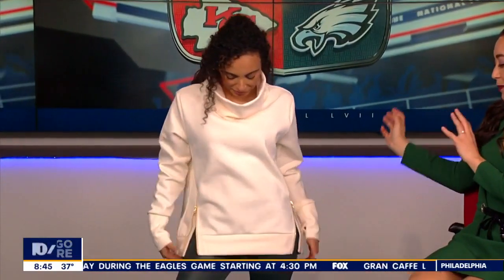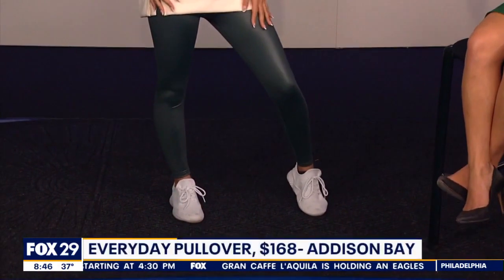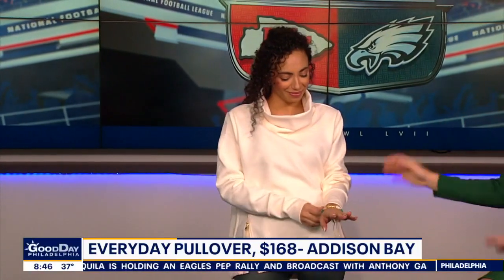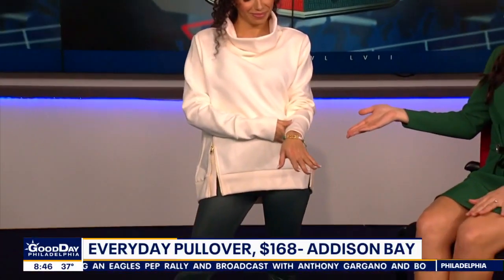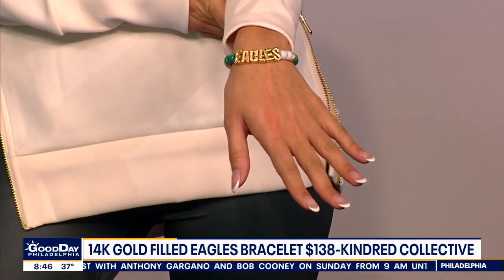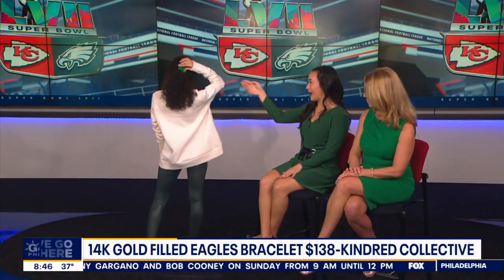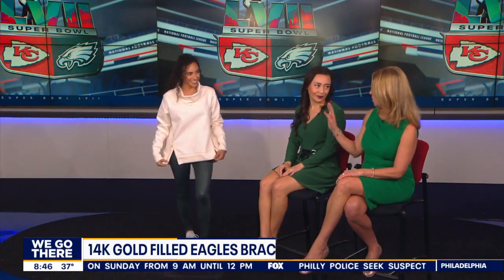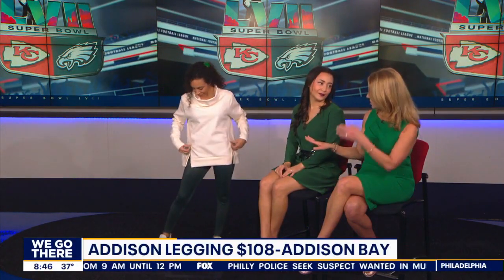So here we have a little bit of an athleisure take. These two pieces here are from Addison Bay — we have the everyday pullover in cream, and then the Addison Bay leggings in this really beautiful dark green hue. This does come in a bright green as well if you want more of a monochromatic look. And then we have it paired with a really cool 14-karat gold-filled bracelet that says Eagles on it — that's Kindred Collective. And then we also have the Vivian Saturn hair clip in the back to add a pop of green. I love Addison Bay — a local business. They opened a new location just in Ardmore.